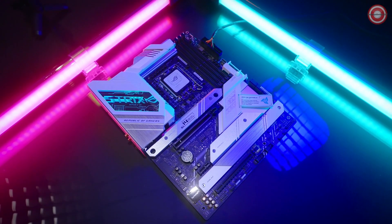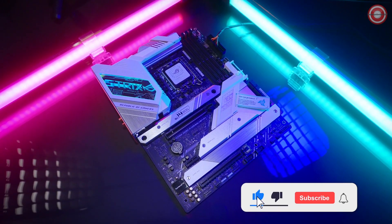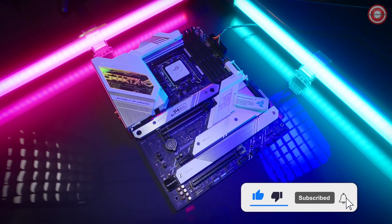Harness the power of Intel 12th gen CPUs with ROG Strix Z690A Gaming Wi-Fi D4.